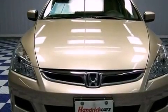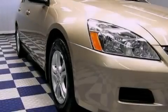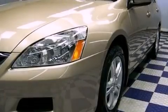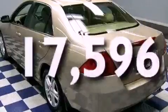Features include a moonroof, heated front seats, aluminum wheels, leather seats, performance tires, an engine immobilizer theft deterrent system, an anti-lock braking system, cruise control, heated side view mirrors, and this vehicle has fewer than 18,000 miles on the odometer.